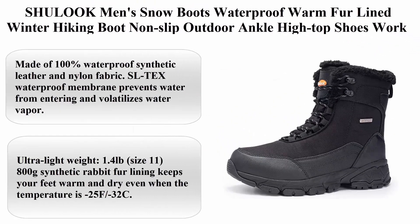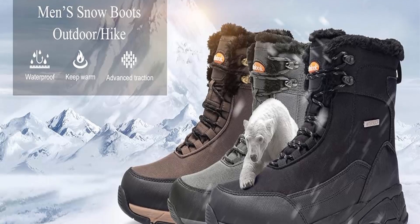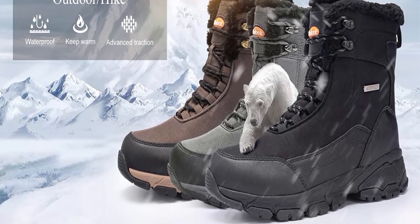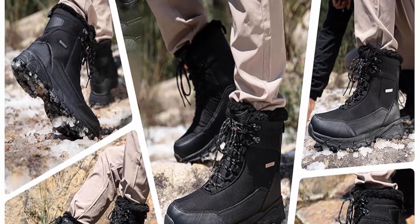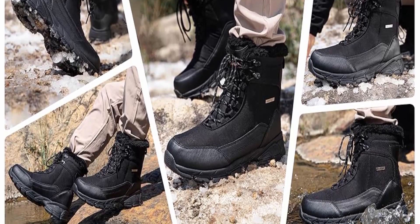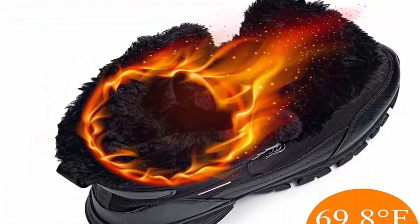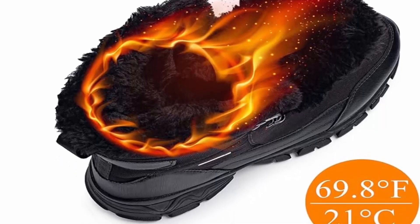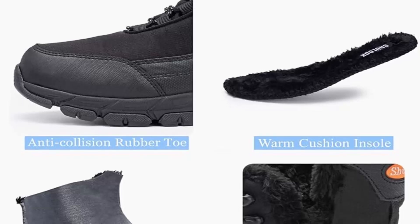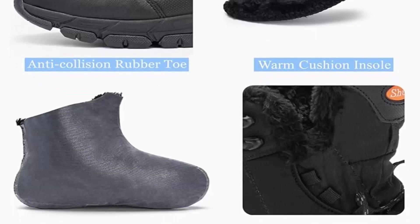Number 7: Chaluk Men's Snow Boots — waterproof, warm fur-lined winter hiking boots with non-slip outsole for outdoor ankle high-top use. Made of 100% waterproof synthetic leather and nylon fabric; SL-TEX waterproof membrane prevents water from entering while allowing water vapor to escape. Ultra lightweight at 1.4 pounds (size 11). 800G synthetic rabbit fur lining keeps feet warm and dry down to -25°F/-32°C, providing about 1.5 times the warmth of other high-loft insulation at equal thickness.